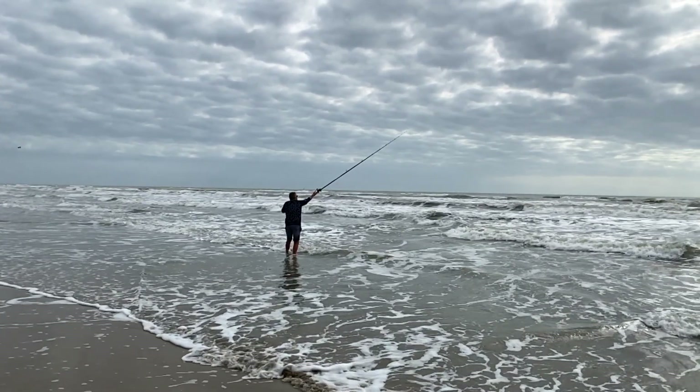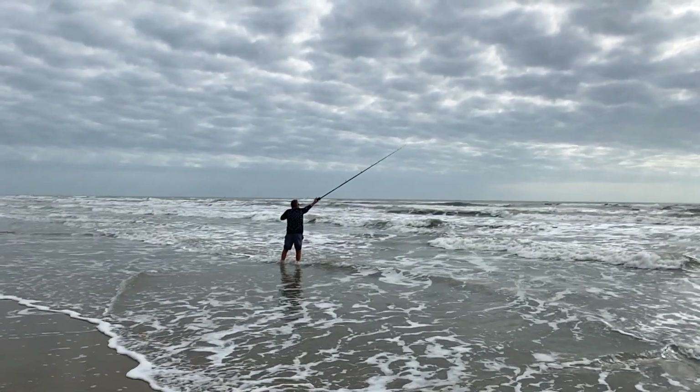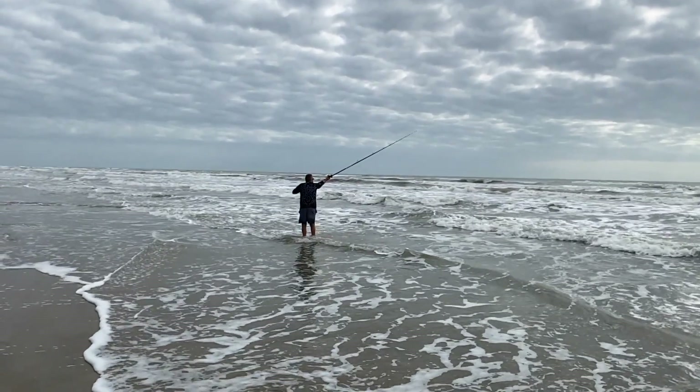I wanted to point out at this time — look how quick the tip of this rod recovers. There's no aftershock, and that really helps when you're long casting. Your Talacala LA is awesome.